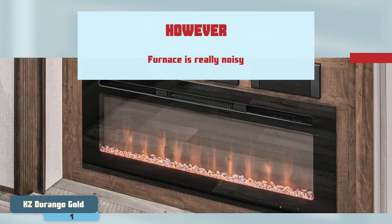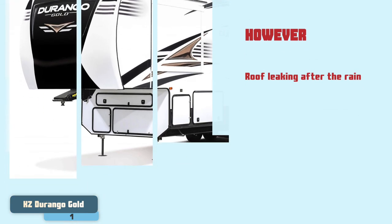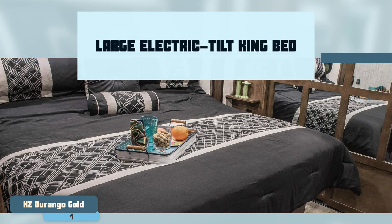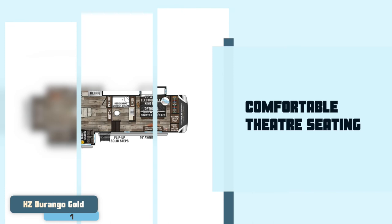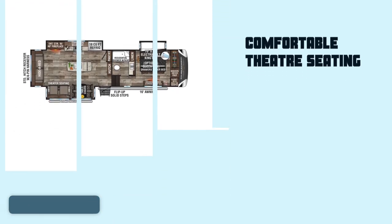However, consumers find that the furnace is really noisy, and buyers also complain of the roof leaking after rain. Bottom line: it has a large electric-tilt king bed with storage under the bed, comfortable theater seating with great features included, and dual lock baggage doors in the basement for better security.